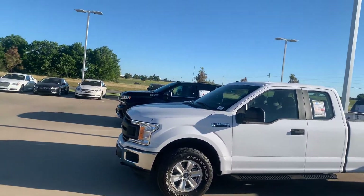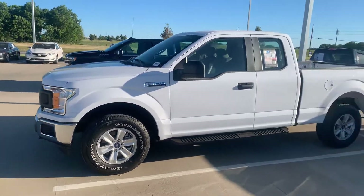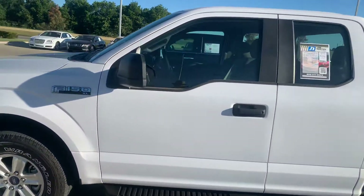All right, I got the 2018 Ford F-150 XLT four-wheel drive super cab here for you. Off the bat I see a little door ding right here. I'll try and get the right angle on it, but I mean I had to hunt for it.